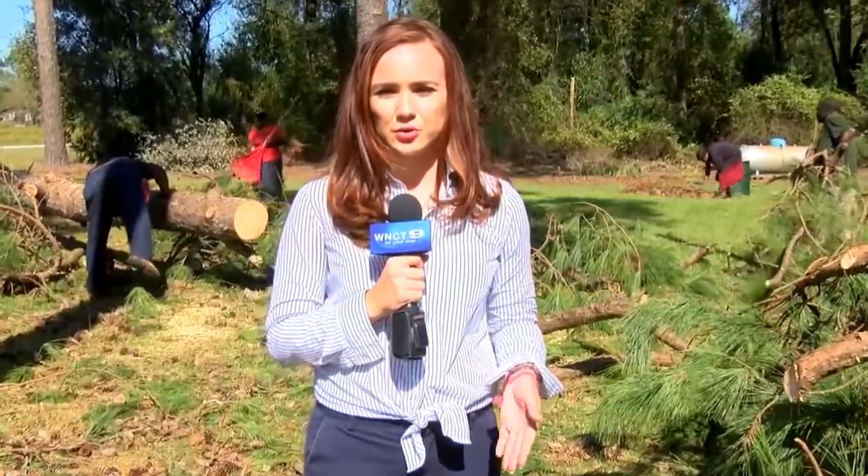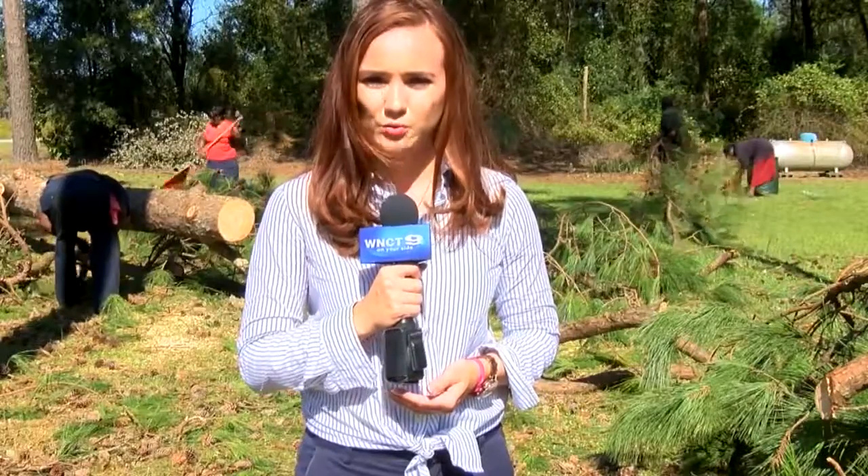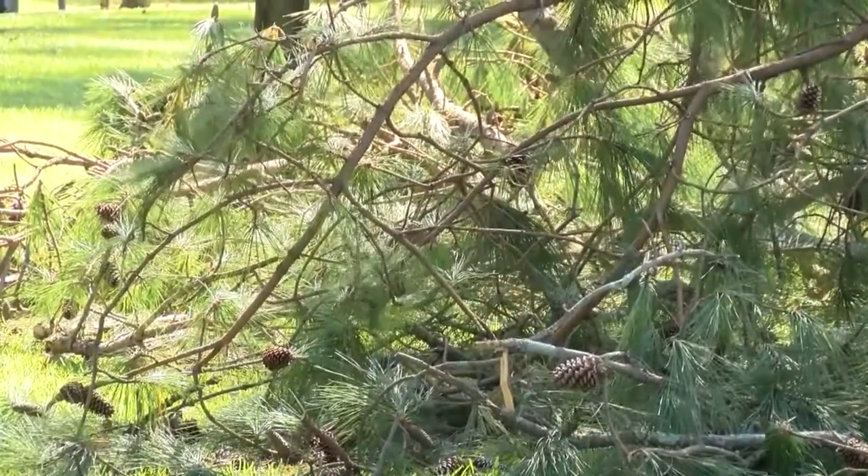As the flooding continues to go down, residents are now beginning the tedious process of cleaning up their homes. 'I am a blessed lady, double blessed, triple blessed.' This is how close a pine tree came to falling into Shelby Kelly's house during Matthew.